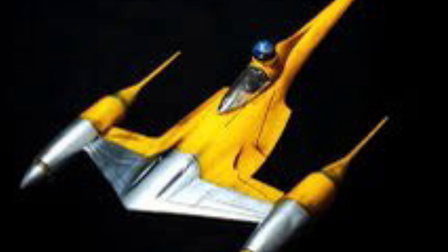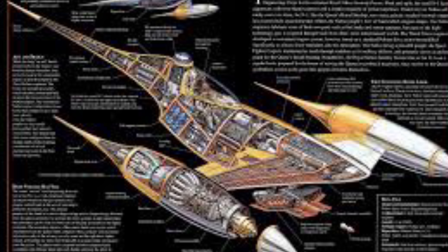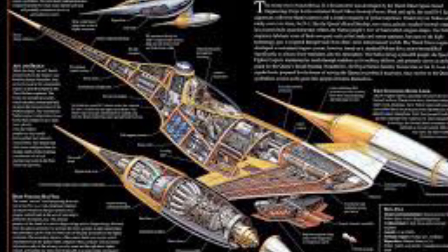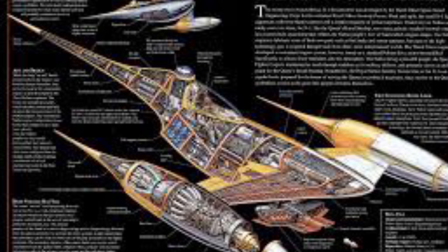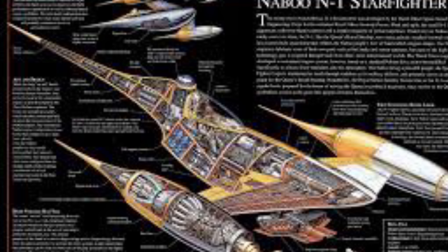Number 6. The people of Naboo, the people who designed the N1, were very peaceful and also very eco-friendly. As a result, the twin J-Type Nubian 221 sub-light pulse engines they had equipped on the N1s reduced harmful emissions released into the air.